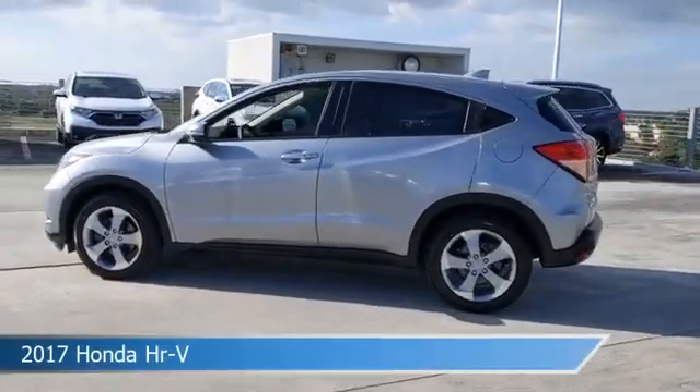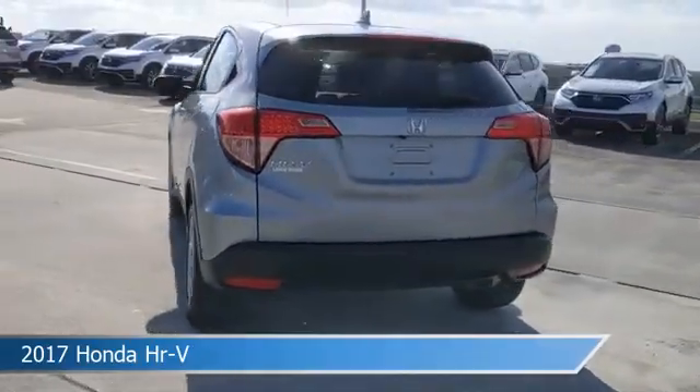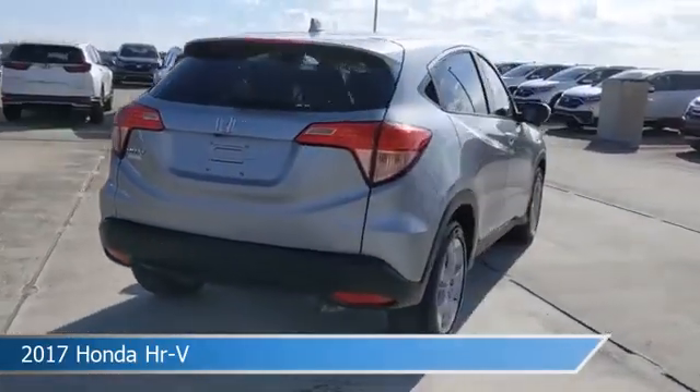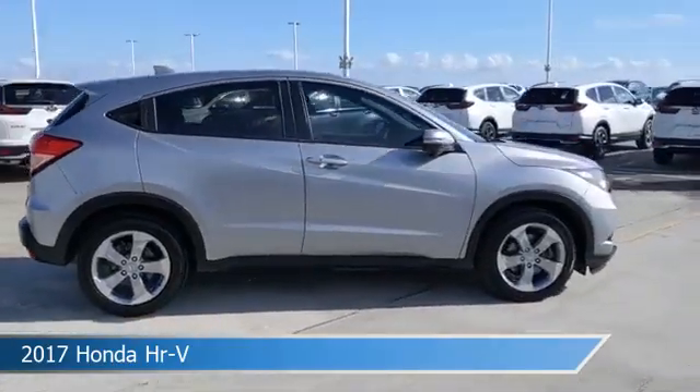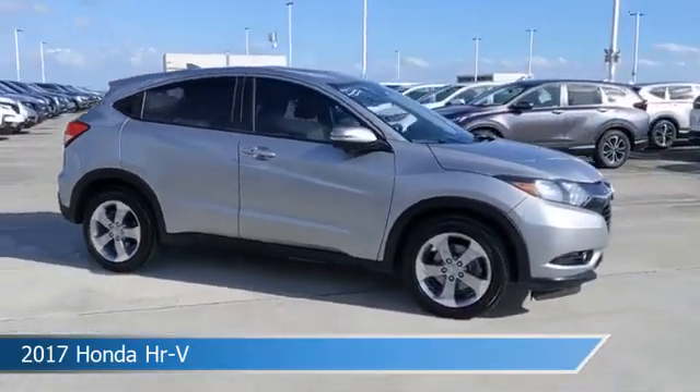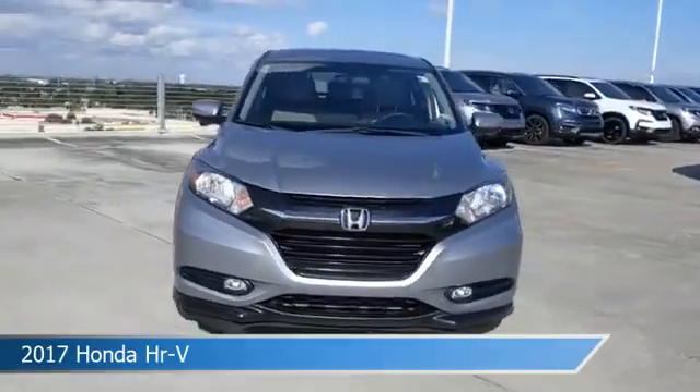Take a look at this 2017 Honda HR-V, equipped with a CVT transmission in lunar silver metallic. This car comes with some great features including alloy wheels, heated seats, anti-lock brakes, audio controls on steering wheel, and more. Come in and check it out today.